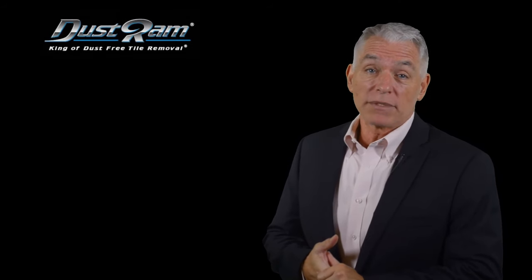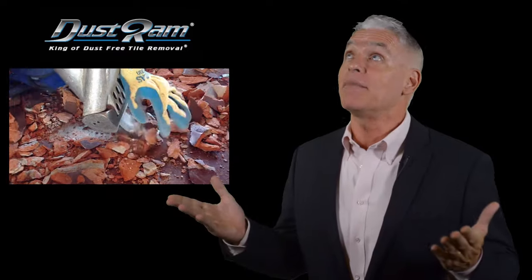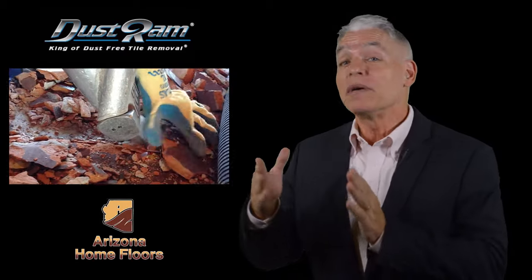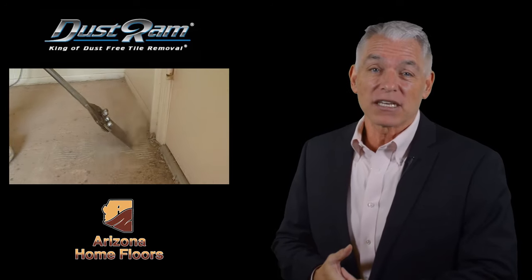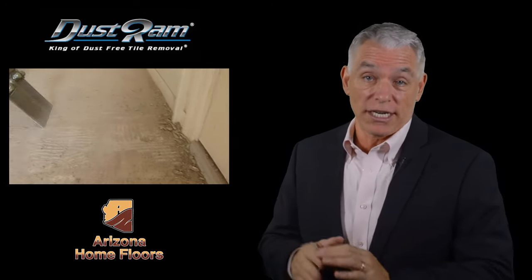Our exclusive dust ram system equipment is designed to capture the dust at the source, preventing it from ever becoming airborne and contaminating your home. With this specialized equipment and our highly skilled crew, Arizona Home Floors guarantees your home will be as clean, if not cleaner, when we leave than when we arrived.